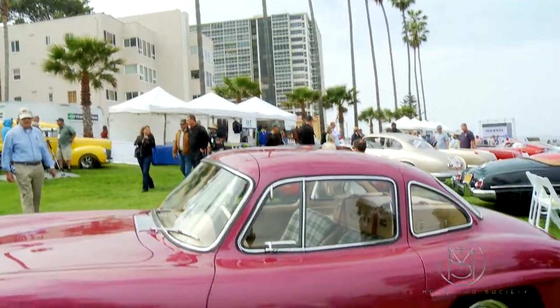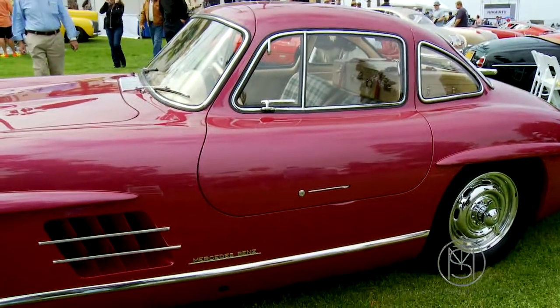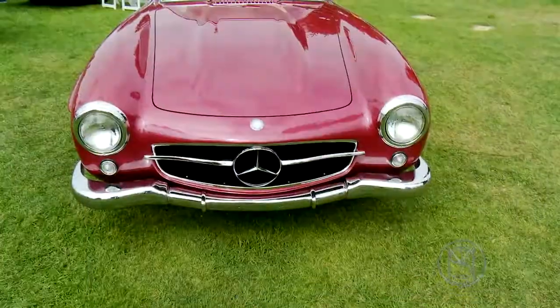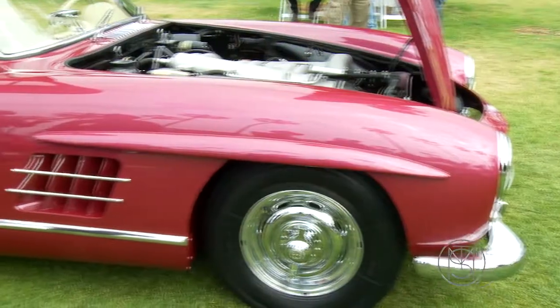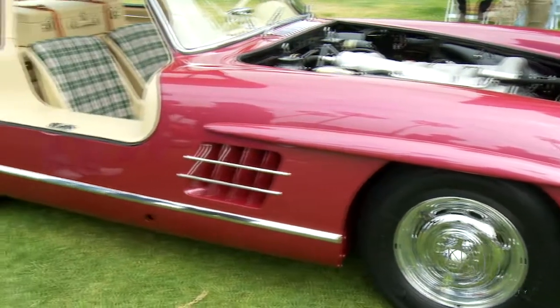We're here today with Jerry Jeldness, and Jerry, you've brought a pretty stunning car. Thank you very much. This is a 1954 300 SL — it's the 20th car built. The 20th car built, yes. Wow, so that alone is very special.